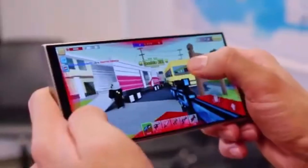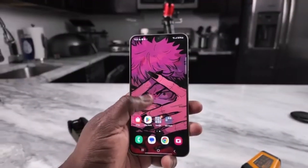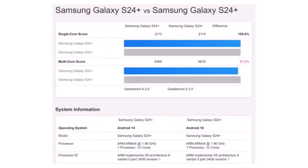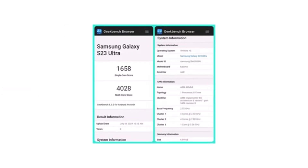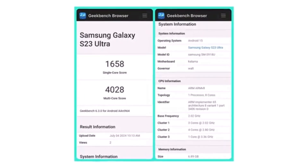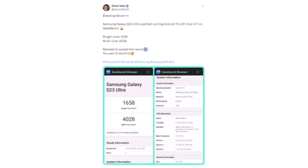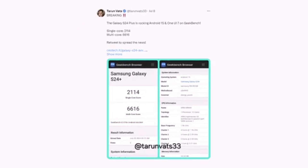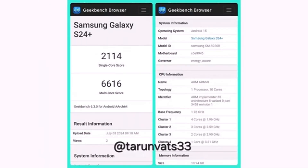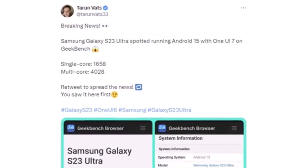The well-known leaker Tauron Vats discovered the Galaxy S23 Ultra with One UI 7. He also shared the story about the Galaxy S24 Plus, which scored 2114 points in the single-core test and 6616 points in the multi-core test on Geekbench 6. The Galaxy S23 Ultra with One UI 7 is a US carrier-locked version. Since Google announced that Android 15 is now stable, Samsung is testing it on their current phones. They plan to make it available for public beta testing through the One UI 7.0 beta program in the next few months, starting with the Galaxy S24 series and the Galaxy Z Fold 6 first.